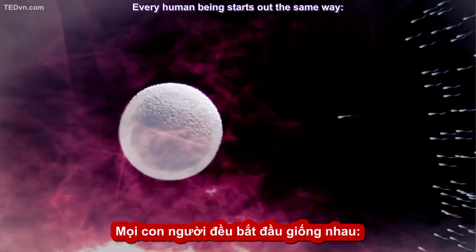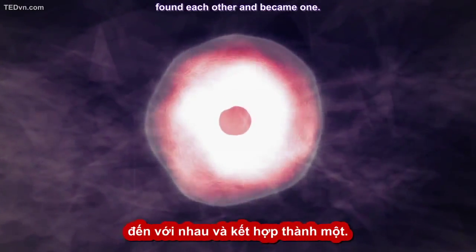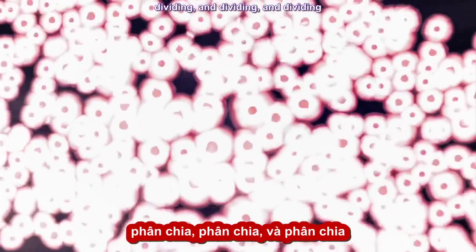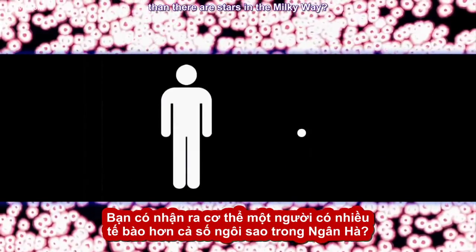Every human being starts out the same way. Two cells, one from each parent, found each other and became one. And that one cell reproduced itself, dividing and dividing and dividing, until there were 10 trillion of them. Do you realize there are more cells in one person's body than there are stars in the Milky Way?